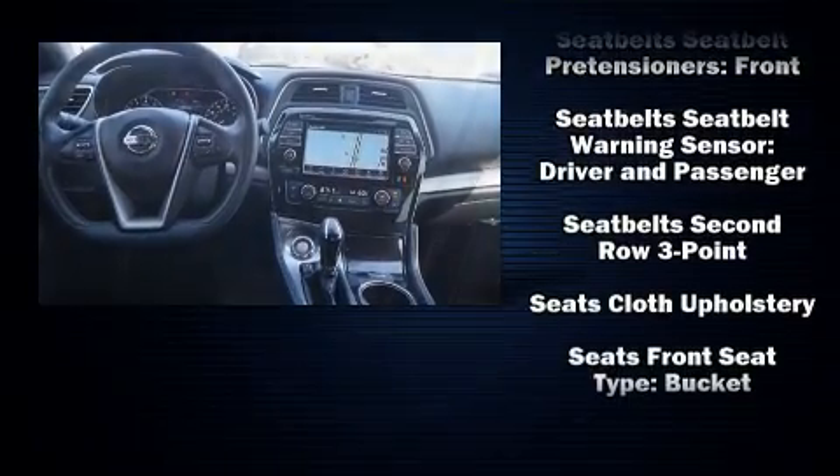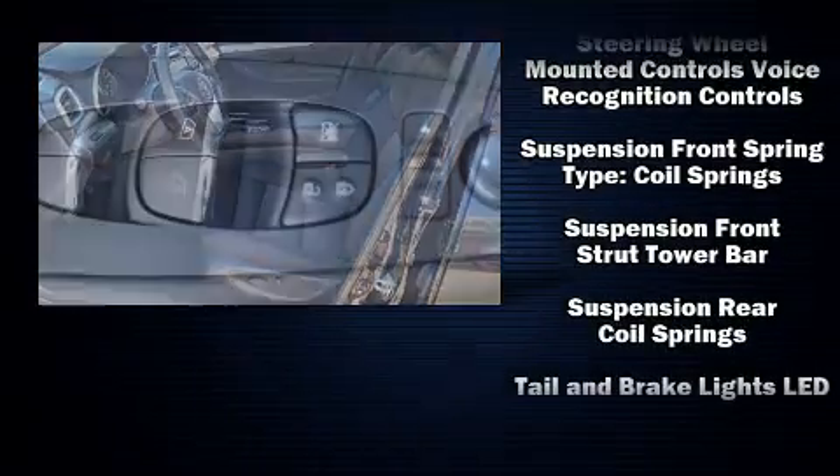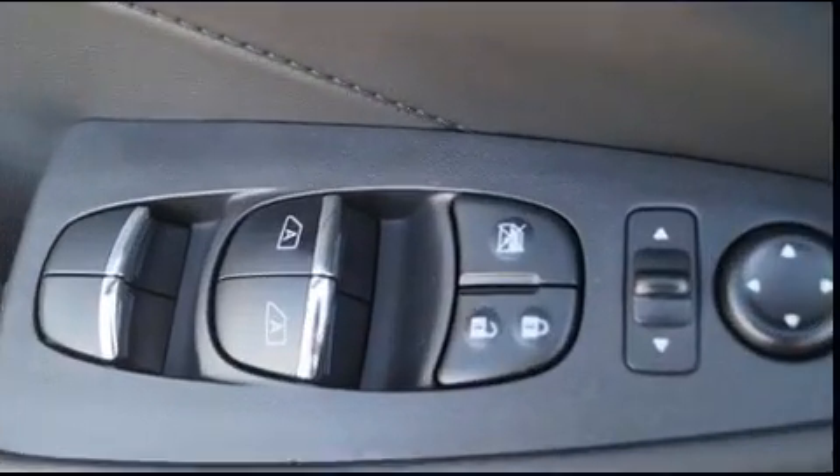Safety equipment has been integrated throughout, including head curtain airbags, brake assist, a panic alarm, and four-wheel disc brakes with ABS. Various mechanical systems are monitored by electronic stability control, keeping you on your intended path.